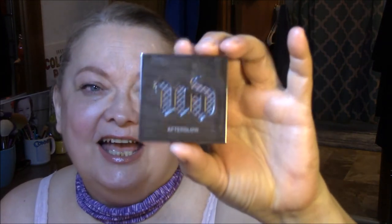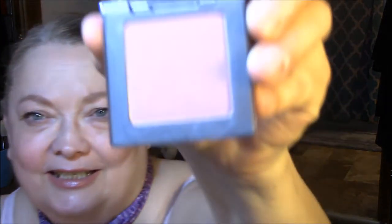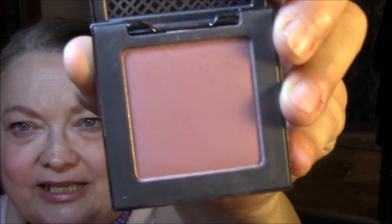Blush: I wore my Urban Decay Afterglow Blush in Fetish. The packaging — I could just die, I love this packaging. It's got the very cool mesh up here and then here's the blush. Isn't that pretty? I absolutely love it.